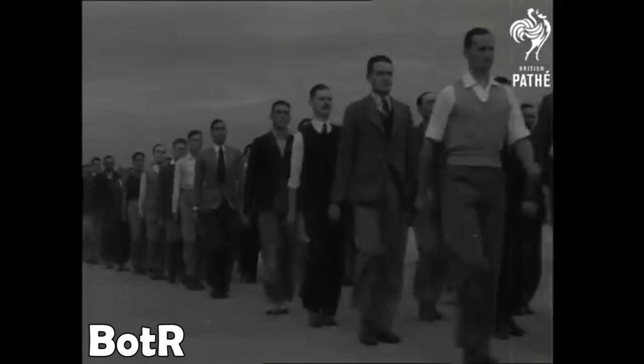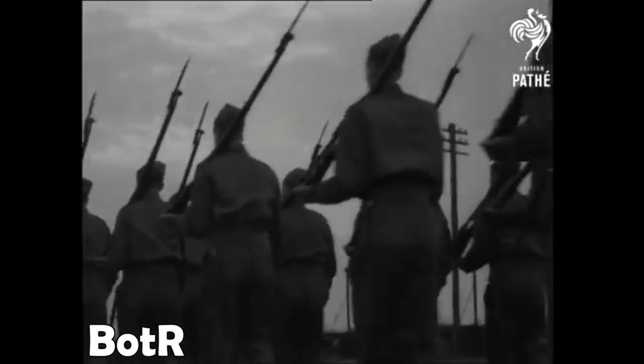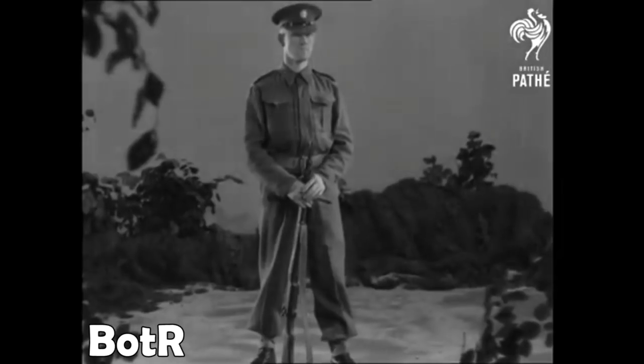These fellas will make Jerry sit up if they get half a chance. Now equipped with uniforms and rifles, they're the Home Guard. Instructors are demonstrating the P-14 rifle.